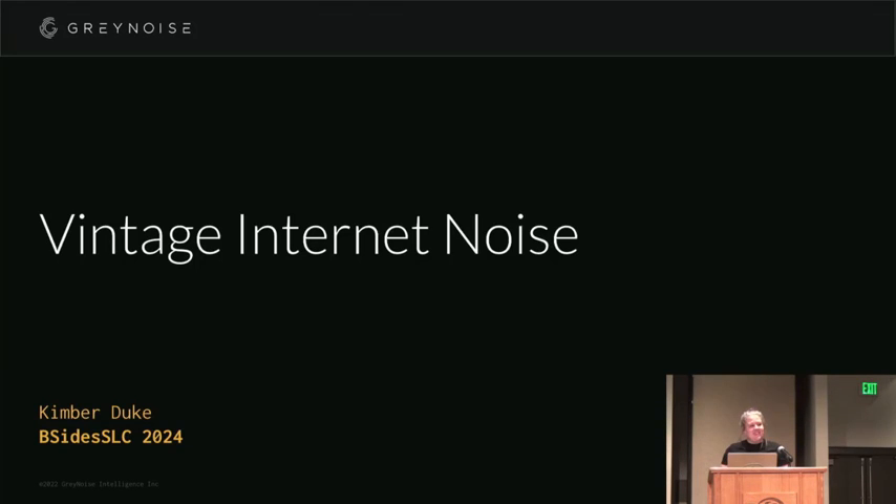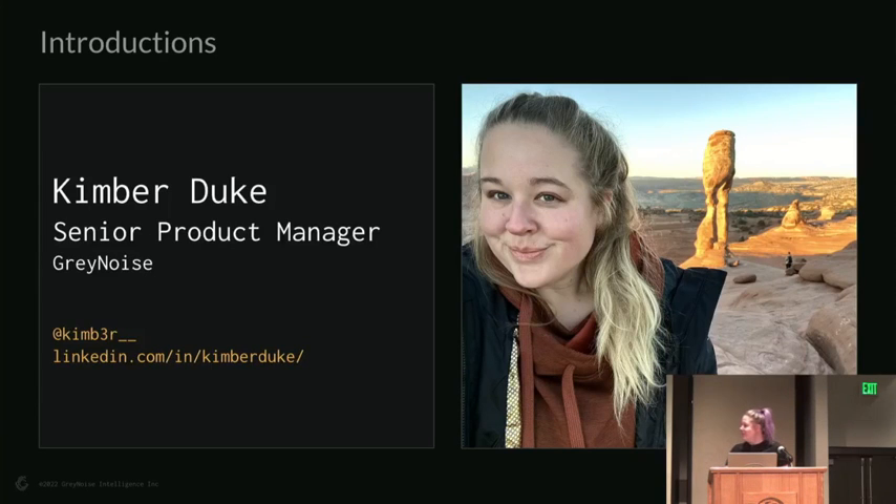We're taking a look at that old stuff — that old gunk we see in the packets that come across the internet. I work for a company called GrayNoise Intelligence. What we do is passively listen to the internet. We have sensors deployed across all kinds of providers — residential IP space, VPN space — and we're trying to find unique and interesting stuff. Sometimes we find out that stuff is actually from 1999, which is really weird.